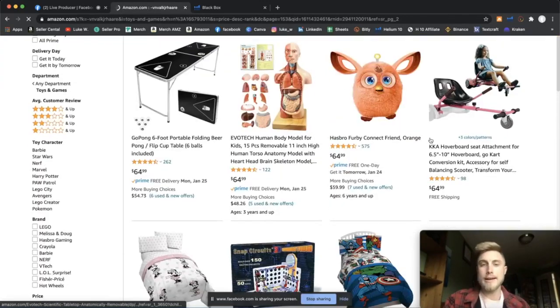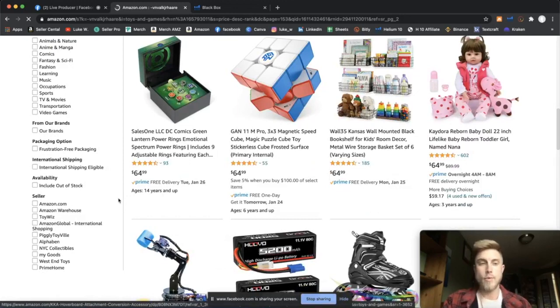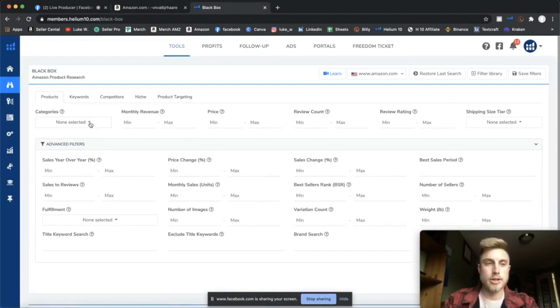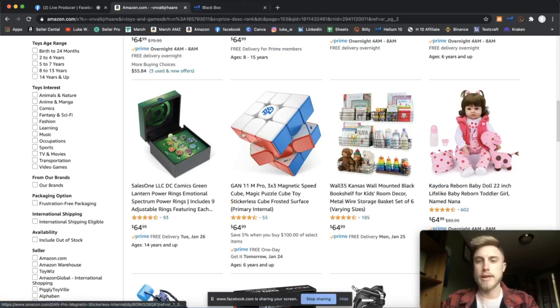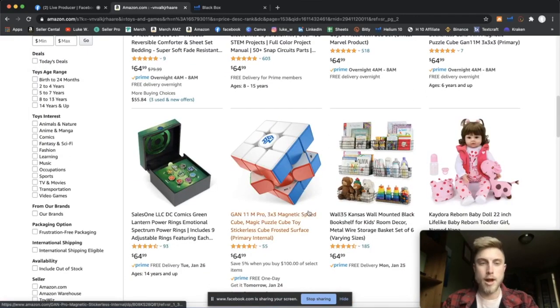Once we do that, we've jumped to every product that's around $64. What I like about this is it's not like using other tools such as Helium 10's Black Box where maybe a lot of people are using the same filters and finding the same products. With this method, you're on page 153 in a random category, so you're not going to find a lot of those same products. Now all we have to do is keep scrolling and look for interesting products.